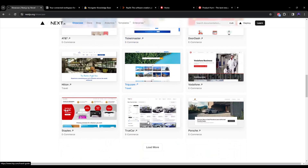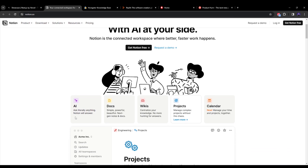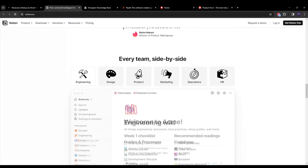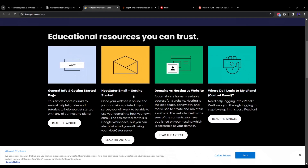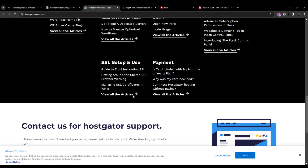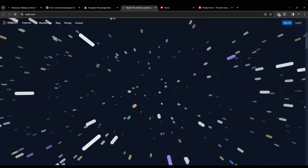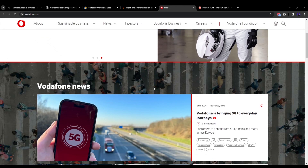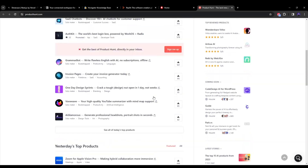Let me hand-pick some of them for you. The first is Notion, a really renowned platform for documentation. Next is HostGator, the renowned hosting platform. And everyone's favorite, Replit, for writing code in a playground environment. Next is Vodafone's website, and lastly we have the Product Hunt website, which showcases a list of all cool products.